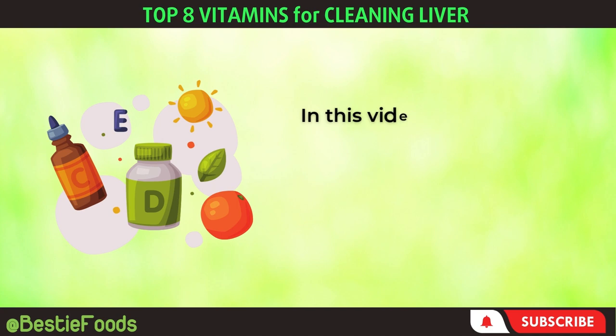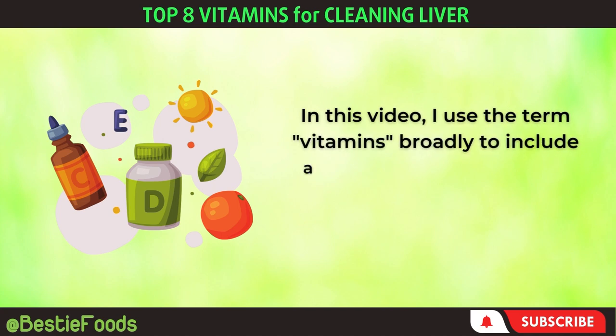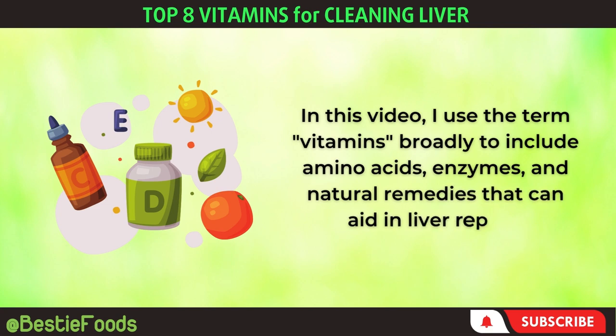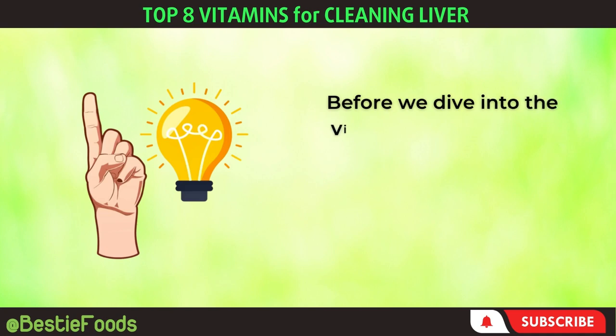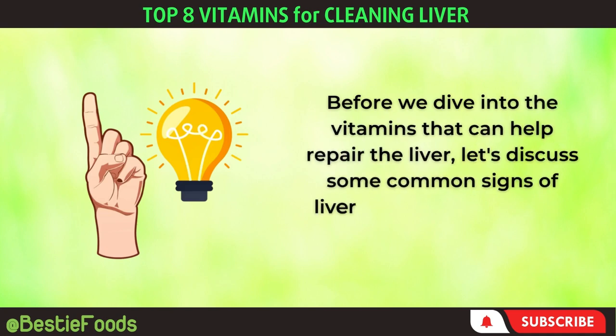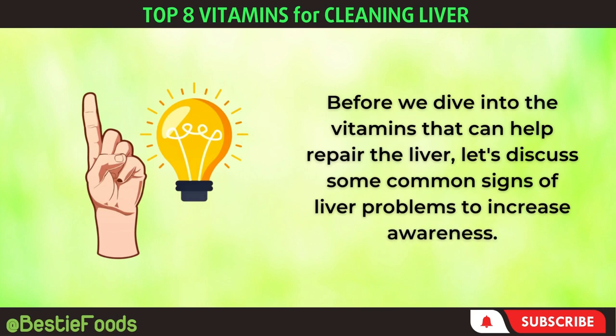In this video, I use the term vitamins broadly to include amino acids, enzymes, and natural remedies that can aid in liver repair. Before we dive into the vitamins that can help repair the liver, let's discuss some common signs of liver problems to increase awareness.